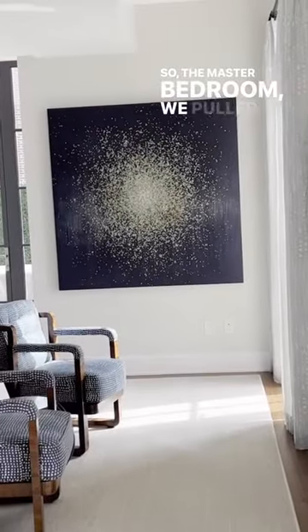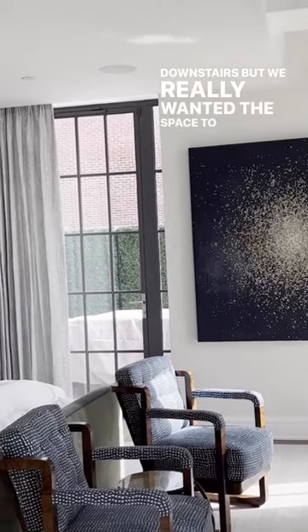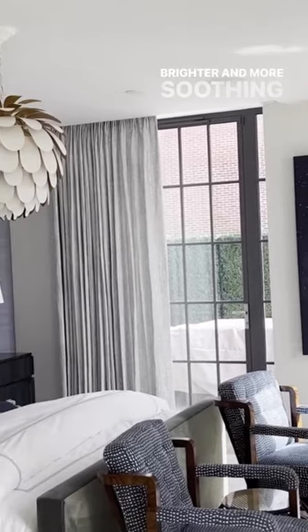In the master bedroom, we pulled quite a few pieces from downstairs, but we really wanted this space to feel a lot brighter and more soothing to the eye.